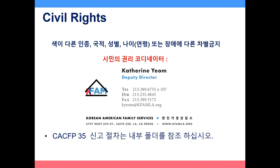Civil Rights: discrimination based on race, ethnicity, ancestry and color, religion, sex, sexual orientation and gender identity, national origin, age, marital status, domestic partner status, or disability is prohibited. The Civil Rights Officer at KFAM is Katherine Yum. Please refer to CACFP 35 Civil Rights Complaint Procedures, which will be inside the folder you will be receiving.